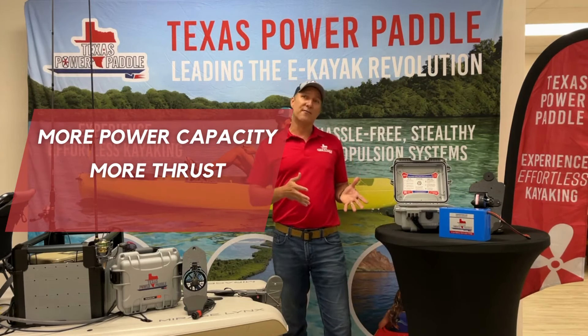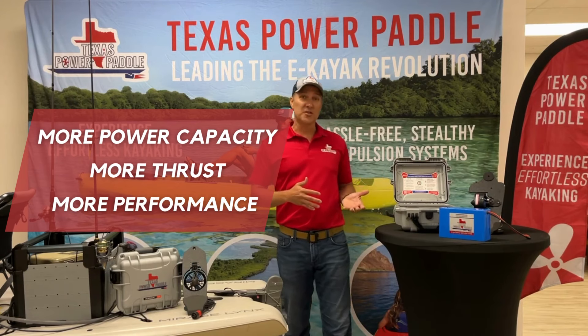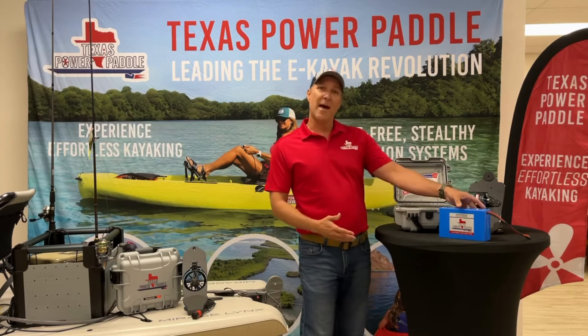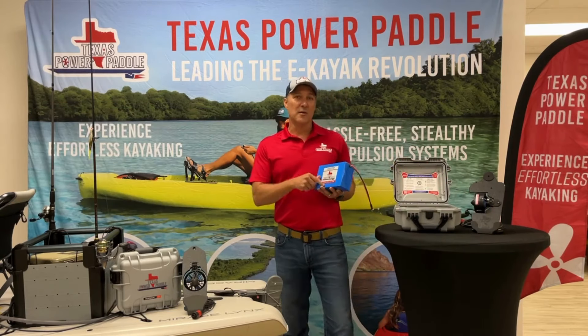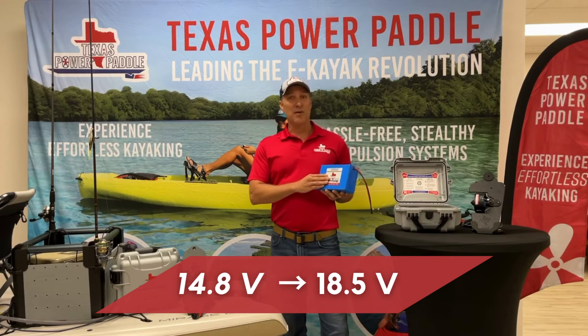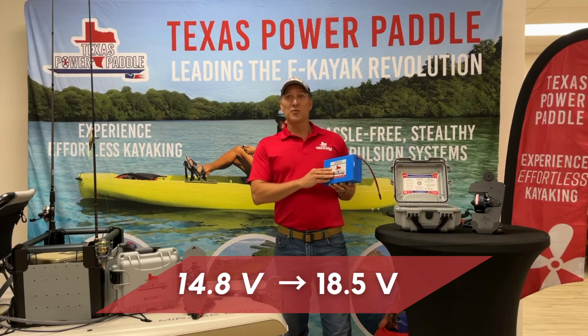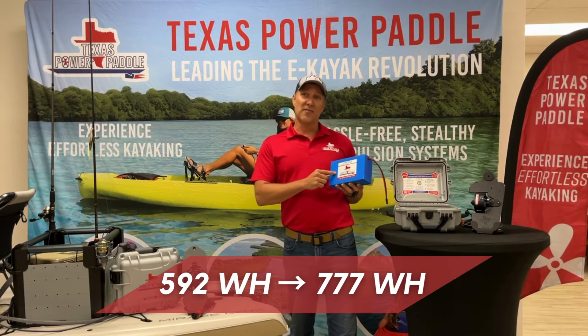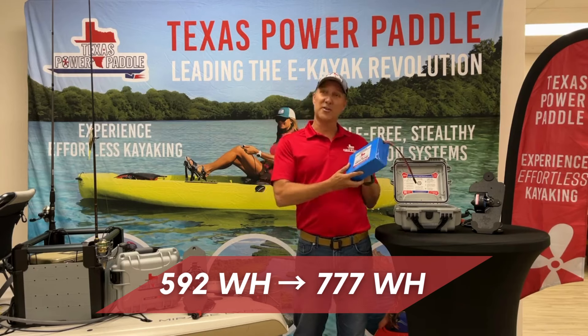It has all the great features that you're used to from the Gen 2 system, but just more performance. And really, performance starts with the battery. The battery we've been using in the past has been a 14.8 volt battery. Now we've upped that to 18.5 volts, so a lot more voltage there. And we went from a watt-hour capacity of 592 to 777, so that's a 30% increase.